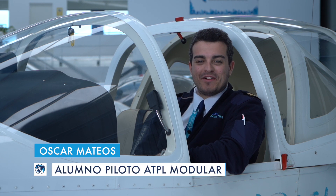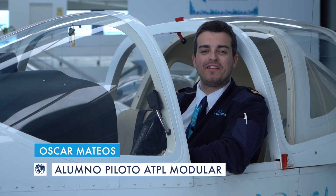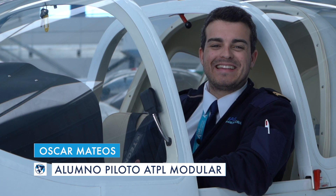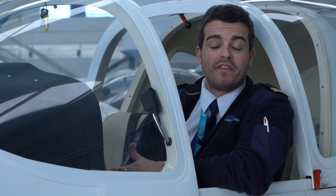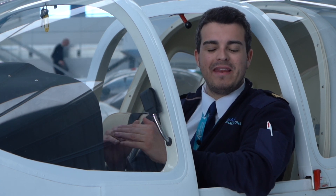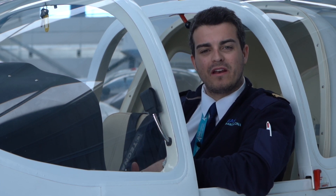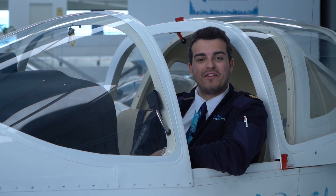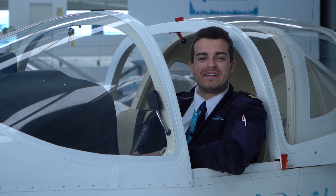Muy buenas a todos compañeros y compañeras, bienvenidos a otro vídeo en esta serie sobre cómo convertiros en pilotos profesionales de aeronaves, EAS Barcelona. En este caso vamos a ver el aterrizaje en una de estas P2002JF de Tecnam, que es una de las aeronaves que vais a utilizar durante vuestros cursos. Este aterrizaje se hizo a primerísima hora de la mañana después de volar y hacer el VFR nocturno en Gerona. Cada semana nuevo contenido sobre cómo convertiros en pilotos aquí en Oscar M Stories y en todas las plataformas de EAS Barcelona.